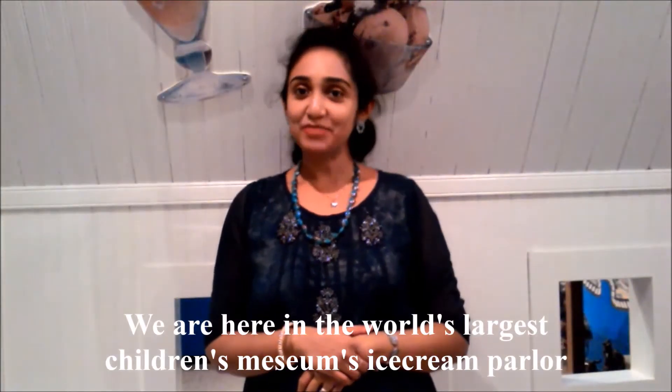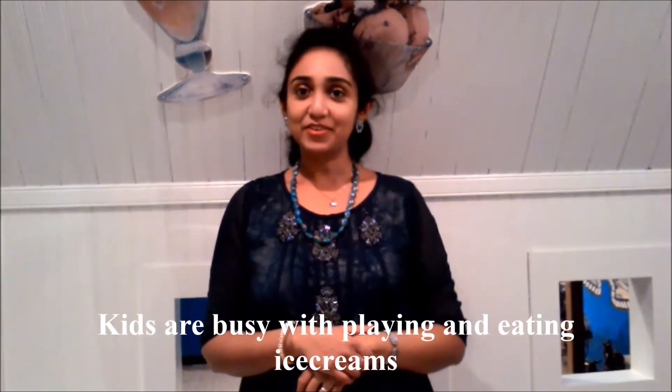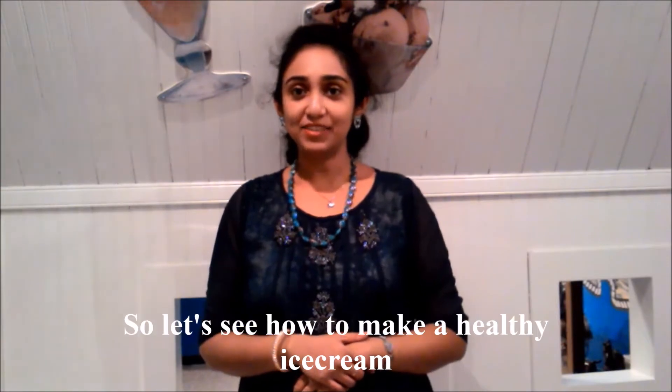We are now in the world's largest children's music. So many of you know how to use ice cream, or how to use ice cream — so let's make a healthy ice cream!